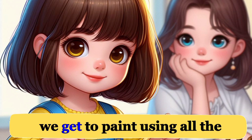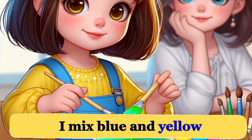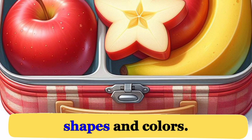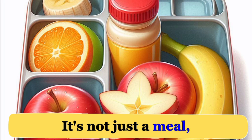During art class, we get to paint using all the colors of the rainbow. I mix blue and yellow to create green, and it feels like magic happening on my canvas. The teacher praises my artwork, and I can't help but smile with pride. Even at lunch, my mom packs fruits of different shapes and colors in my lunchbox. There's a juicy red apple, a yellow banana, and a round orange. It's not just a meal — it's a mini-feast of colors and shapes.